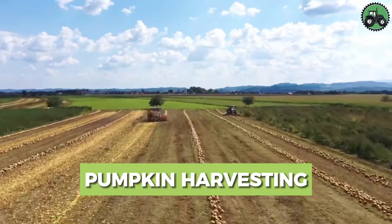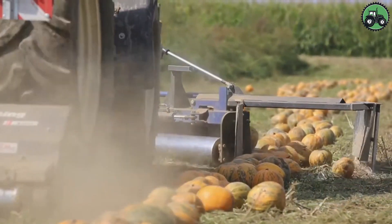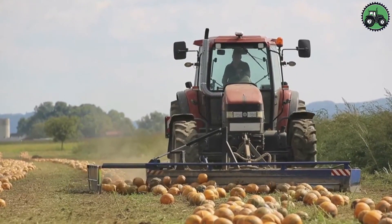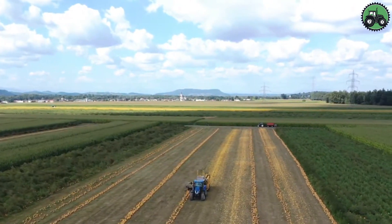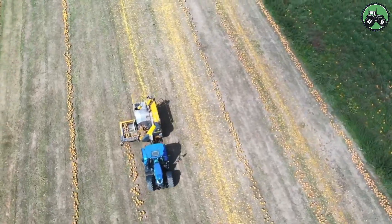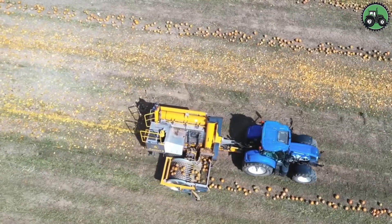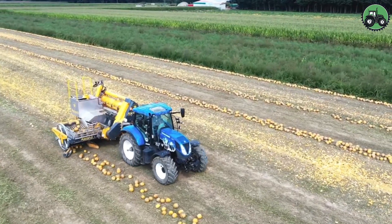Take a look at the fascinating technology of pumpkin harvesting. It is a painstaking process that involves carefully picking pumpkins from the fields when they are ripe and ready for harvesting. For this purpose, specialized machinery is usually used — pumpkin harvesters equipped with cutting knives or tines to detach the pumpkins from the vine. These machines can be adapted to work with pumpkins of different varieties and sizes.